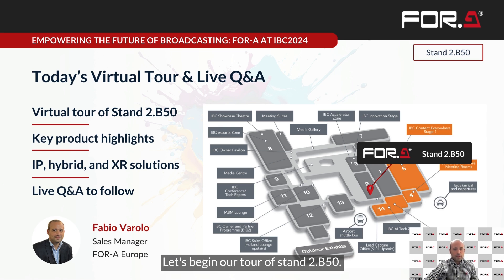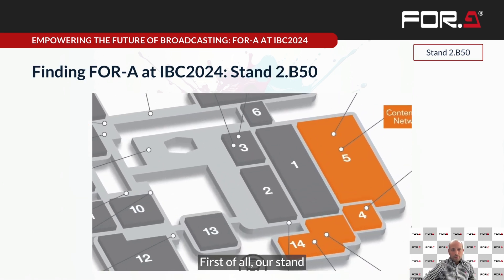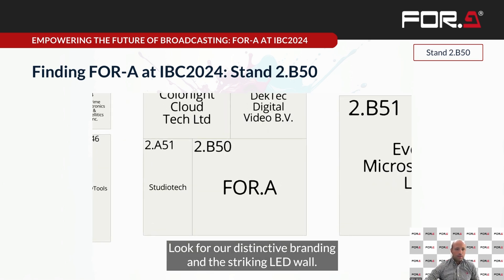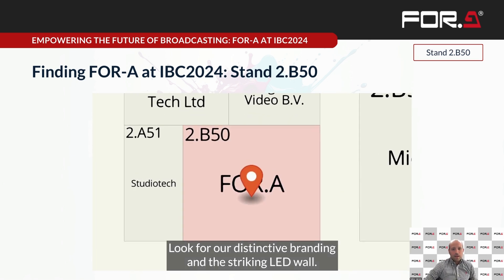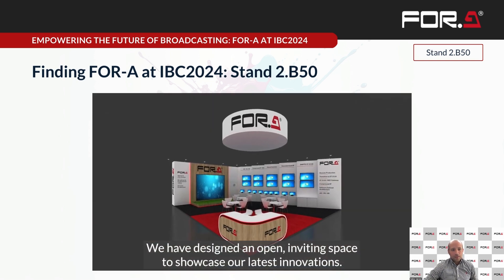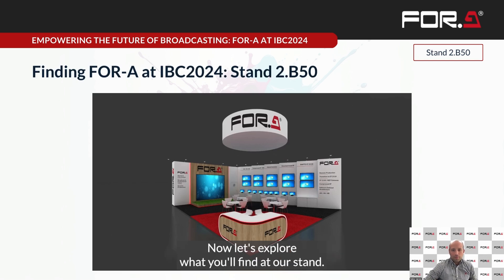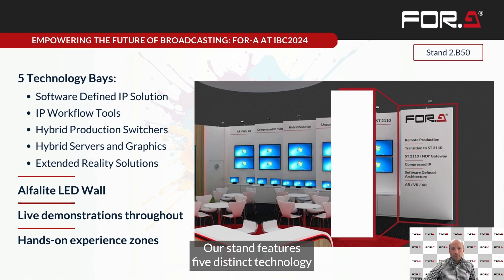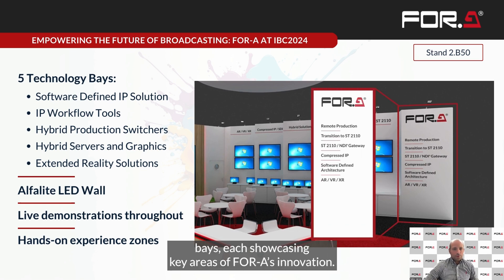Let's begin our tour of stand 2B50. Our stand is located at hall 2, number B50. Look for our distinctive branding and the striking LED wall. We have designed an open, inviting space to showcase our latest innovation. Our stand features five distinct technology bays, each showcasing key areas of 4A's innovation.